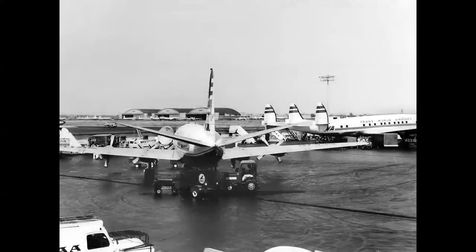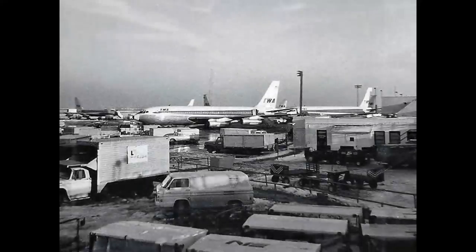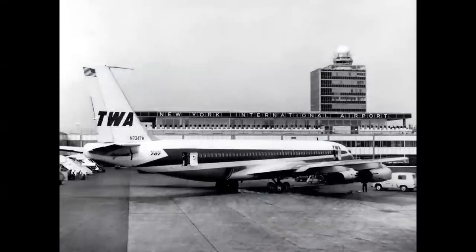When it landed in New York, the 707 parked far away from the other prop liners. American operated from the north end of the old terminal; TWA had their jets parked out on the ramp on the south end. The international flights arrived at the IAB, or International Arrivals Building. Idlewild became JFK in 1963. The 707-120 could fly to Europe nonstop eastbound if the winds were right, but on the return leg it had to stop at Shannon, Ireland, or Gander, Newfoundland to refuel.